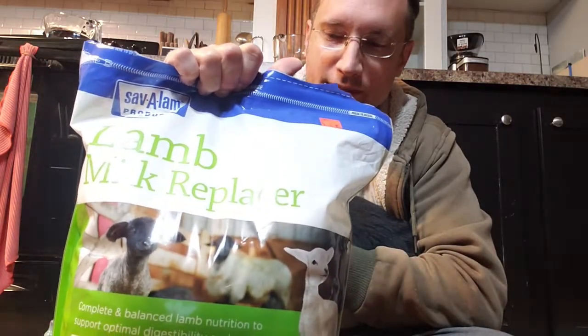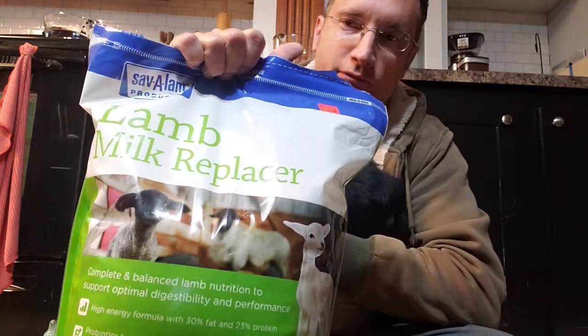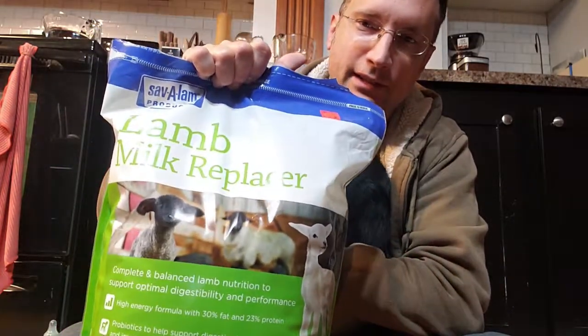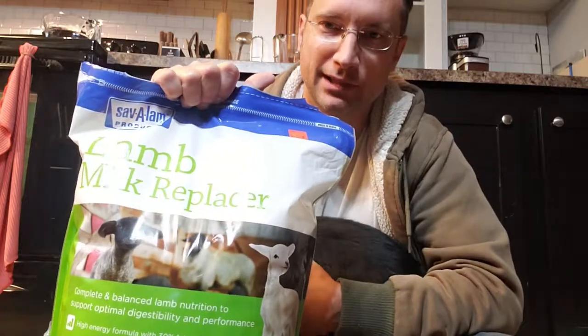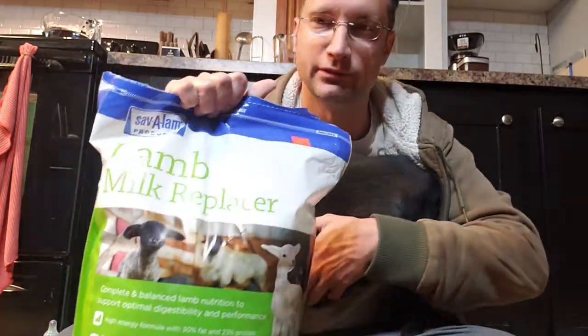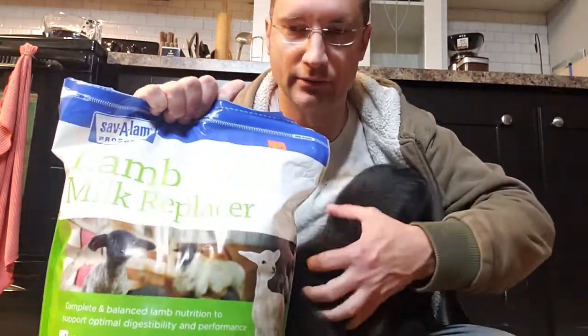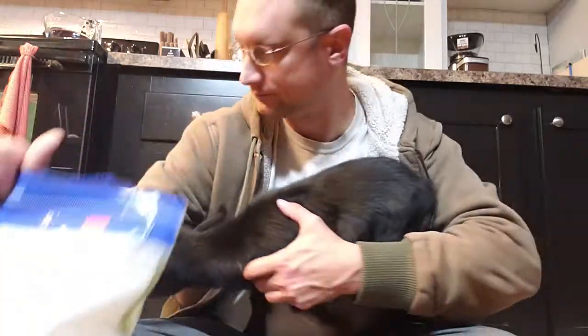This is what we're using — it's milk replacer for lambs, but it's good for goats. This is what the vet got us; they went to the local feed store. It seems to be helping, along with the baking soda.